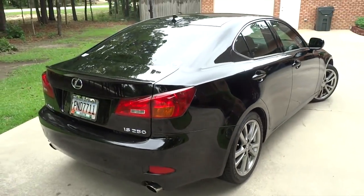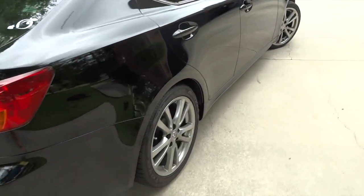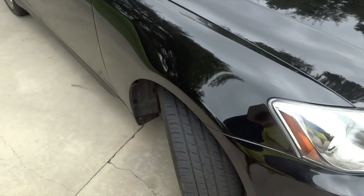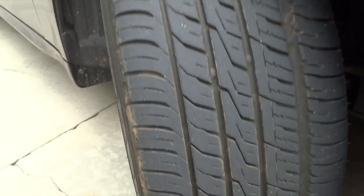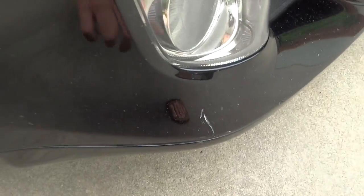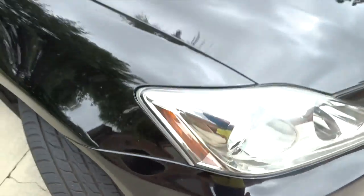I just washed it yesterday and of course it's been sprinkling so it's got a few spots on it, and I had to park in a muddy spot earlier so the tires aren't the cleanest. You can see I've had these tires for 10,000 miles and they're wearing pretty well — I think I'll get about 15,000 more miles out of them. All the rock chips are still here, plus the remnants of where I hit an armadillo and some scratches along the side.